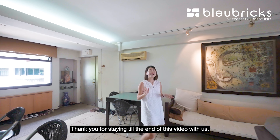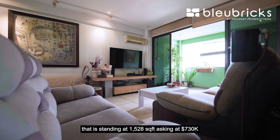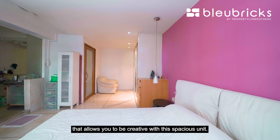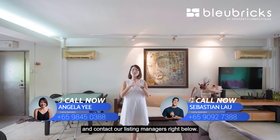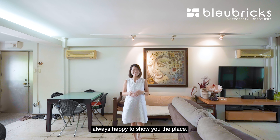Thank you for staying to the end of this video. If you're looking for an executive apartment corner unit standing at 1,528 square feet asking at $730,000, right next to Fajah Shopping Centre and Fajah LRT Station, with a blank canvas that allows you to be creative, keep a lookout for our listings and contact our listing managers below. Do like and subscribe to our social media channels. This is Angela, BlueBridge by Property Lim Brothers — always happy to show you the place.